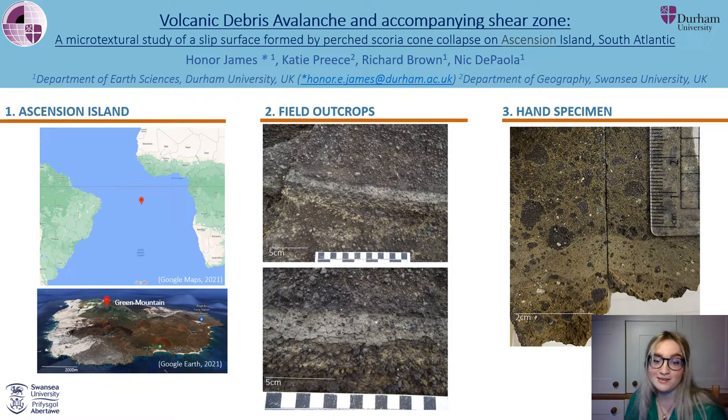Specifically, I'm looking at the relationship between microtextures in my shear zone and the physical characteristics of the debris avalanche, such as slip rate. We ultimately hope this will be of use from a hazard mitigation perspective.